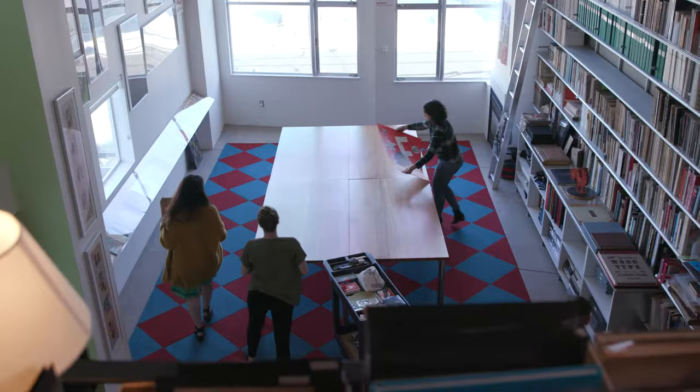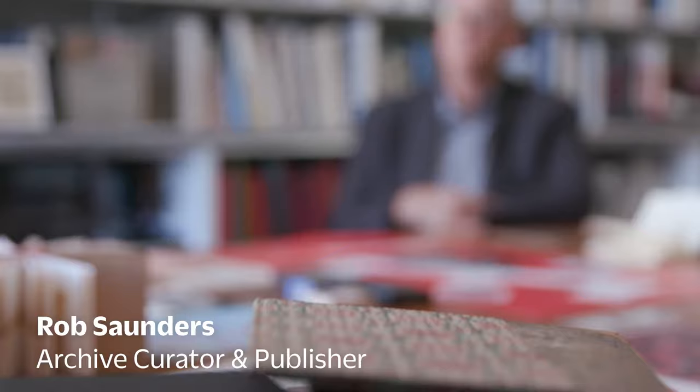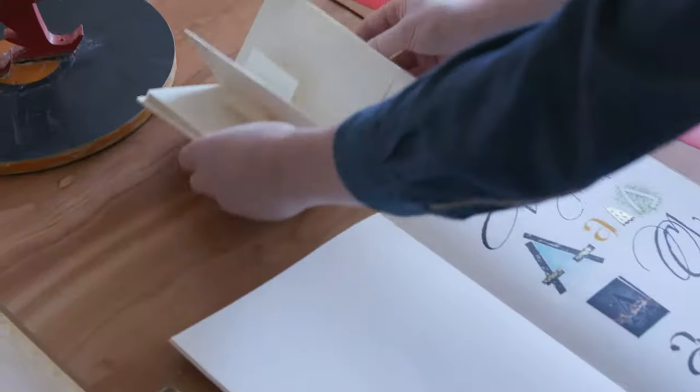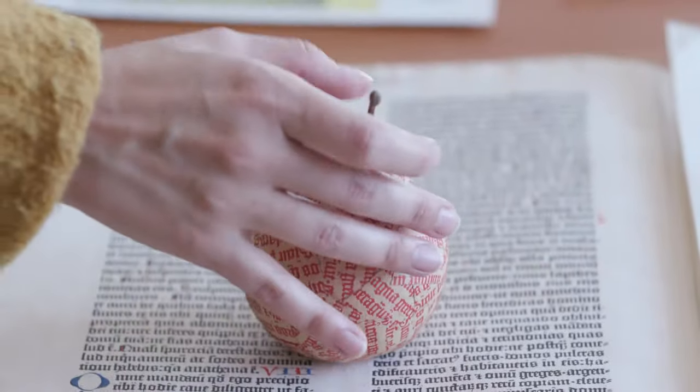Letterform Archive is a collection of artifacts in the history of graphic design with a special interest in letterform. The Archive is unique in the focus that we have on graphic design. Letterform Archive is a nonprofit for inspiration, education, and community. We are open to all who love letters.